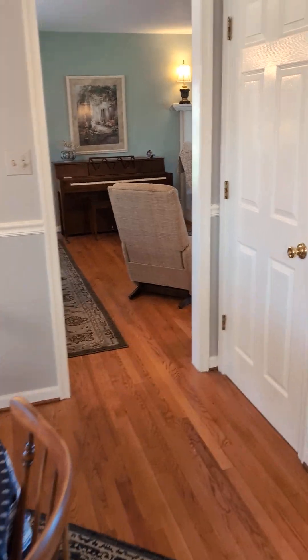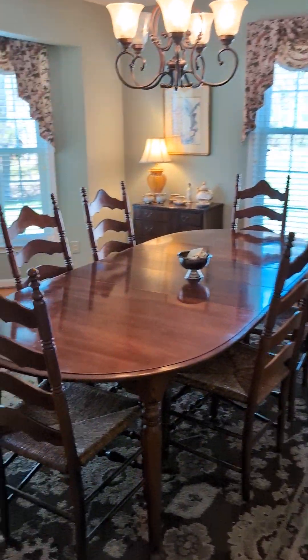A little bit of wear and tear on the floor, but overall, the hardwood condition — that one's pretty top-notch.